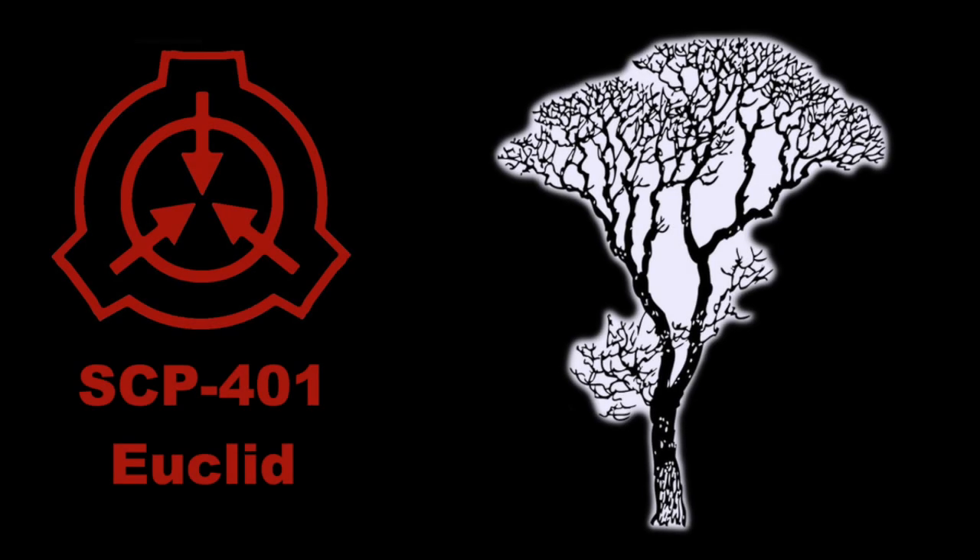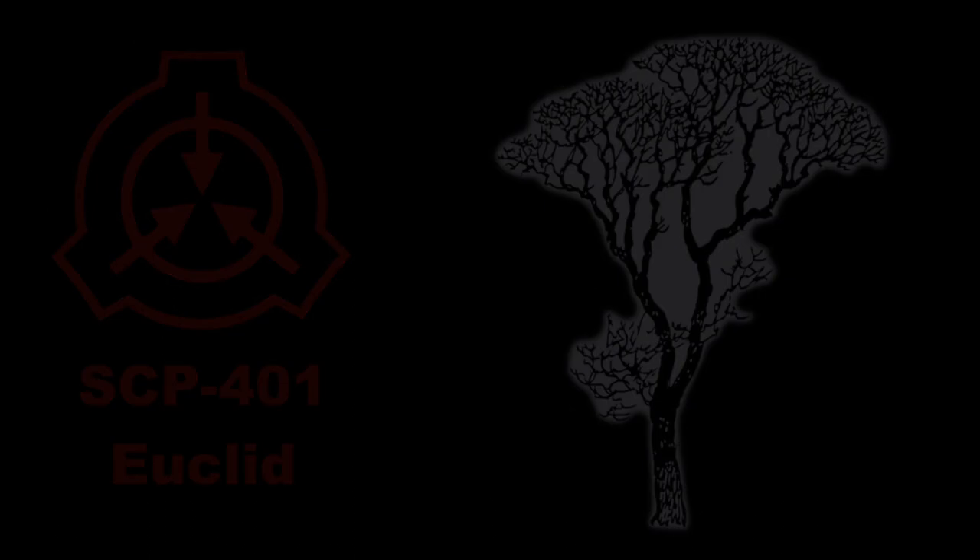SCP-401. Object Class: Euclid. Special Containment Procedures.